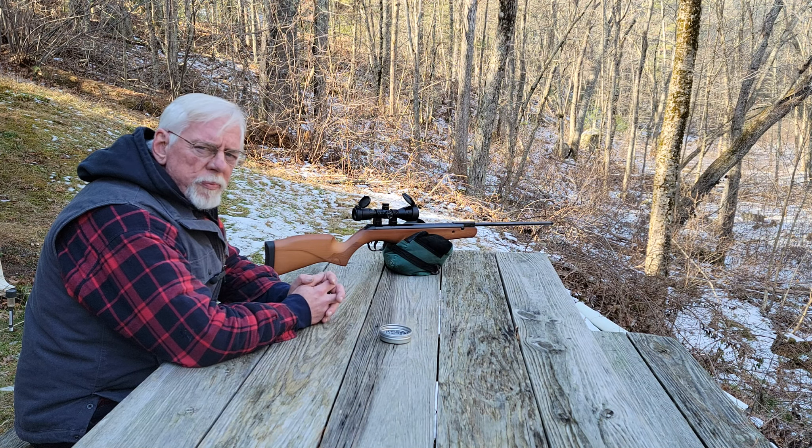This gun is lightweight, it's accurate, and it's powerful. That makes it the ideal rifle to carry around in the woods. It's small enough and light enough to be just a pleasure to carry. It's roughly about the size of a Beeman R7 or HW30 — I put it in that category — but it's quite a bit more powerful at 14 foot-pounds.